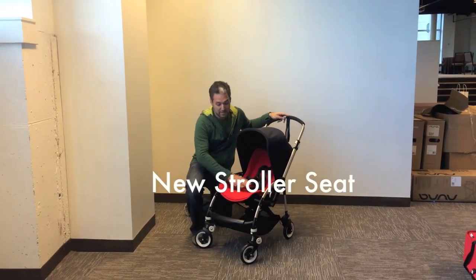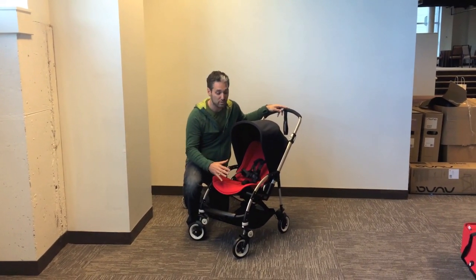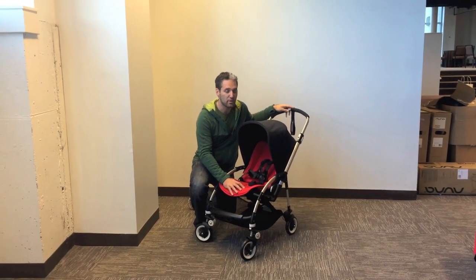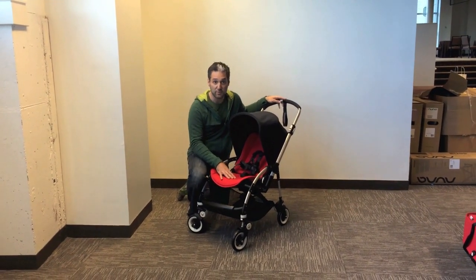There's a new seat liner that is going to be much more colorful, coming in lots of different colors so you can choose what type of color you'd like for the seat. The seat is also a little bit thinner, but it's still the same level of comfort as the previous version of the B.